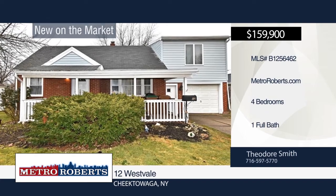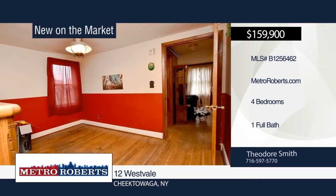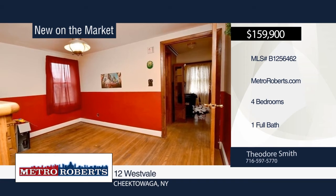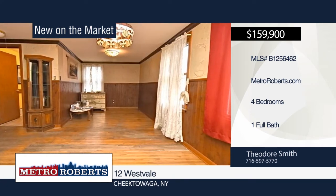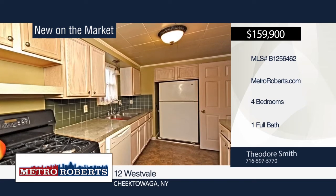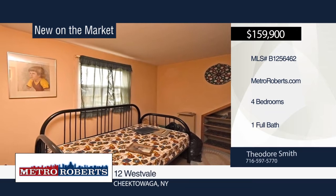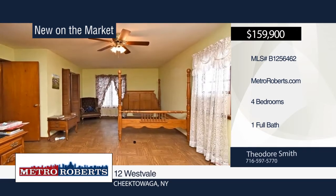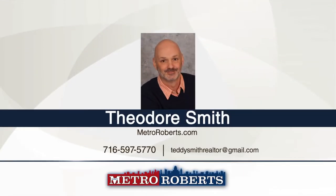Located in a quiet subdivision in the Maryvale School District, this four-bedroom cape has tons of potential. Beautiful hardwood floors adorn the living and dining rooms. The open concept lends itself to great entertaining possibilities. Two large bedrooms welcome you to the second floor, and an extra room can be converted into a half bath if desired. A whole-house generator is also included. This is a great starter home or a downsizer. Make an appointment today with a call to Theodore Smith.